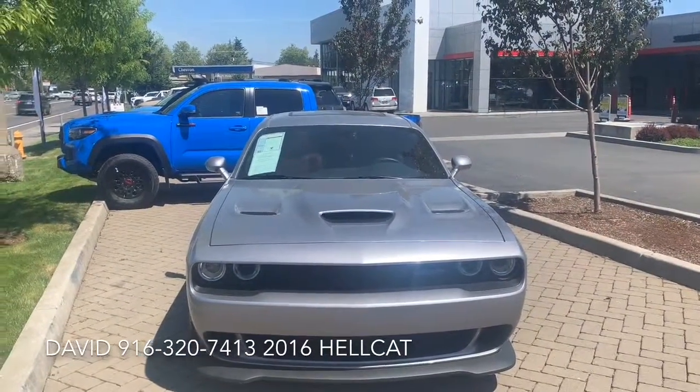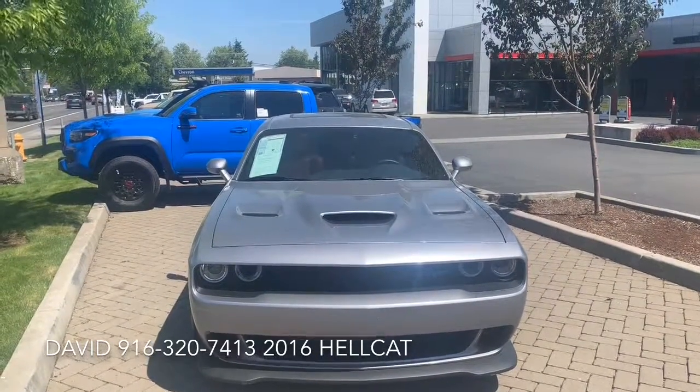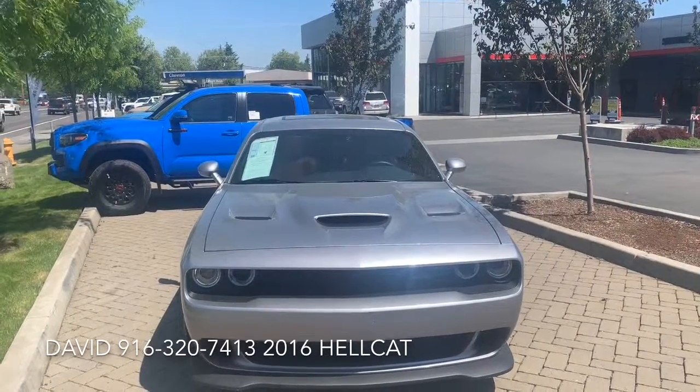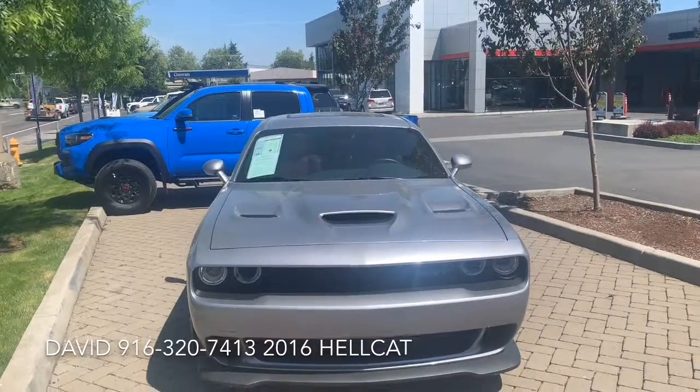Gresham Toyota, your gateway to adventure. This is a 2016 Dodge Challenger SRT Hellcat.